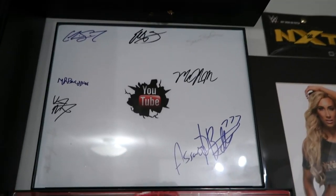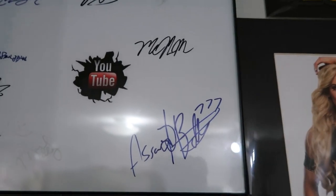And I have this YouTube thing signed here — there's MissWWEFan13. Some of them are faded. Right here is MissWWEFan13, we've got Assault and Battery 777.